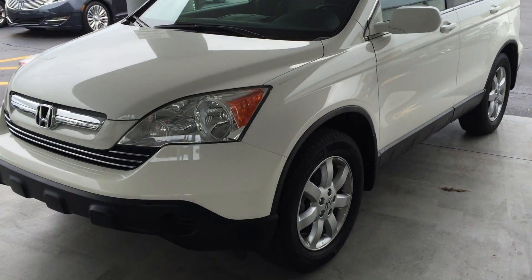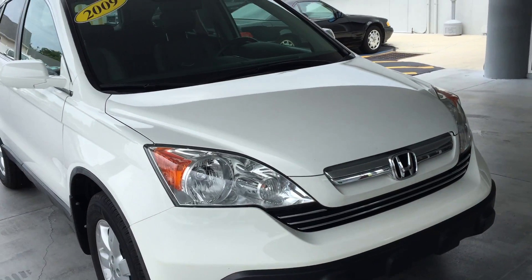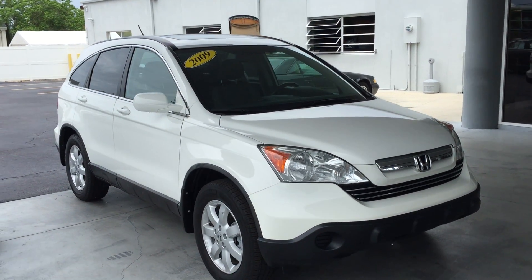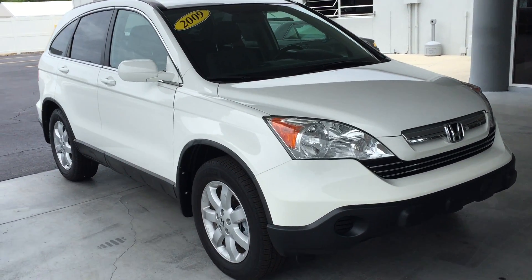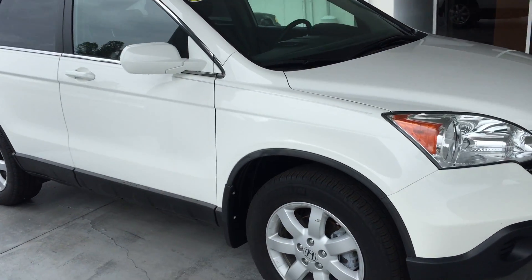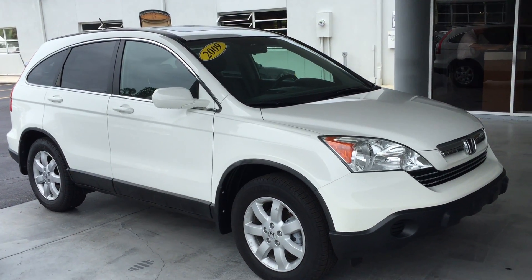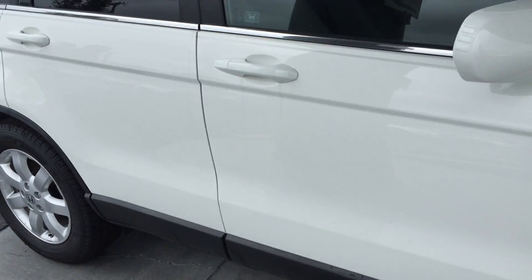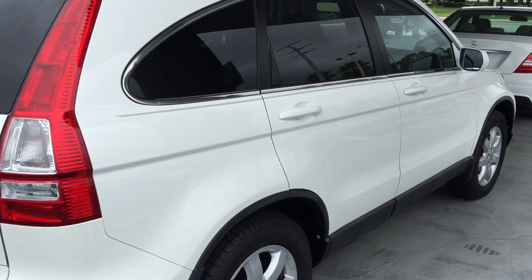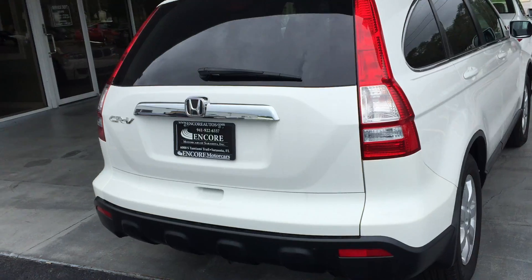We're going to walk around this 2009 CRV to take a look at the general condition, which is excellent for the year. It's got low miles — 40-something thousand, under 50,000 miles — and it is a one-owner vehicle from right here in Sarasota, Florida. It was bought at the Honda dealership, kept in the garage, always maintained, never in an accident. It's got all the original factory paint and really doesn't need anything. There are a couple little incidental things I want to point out, but nothing major.